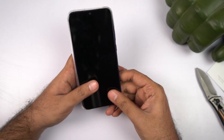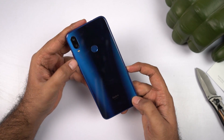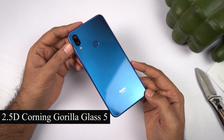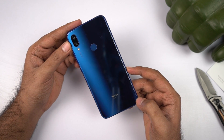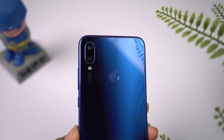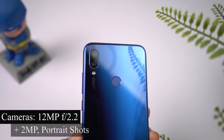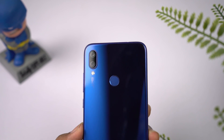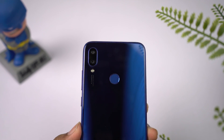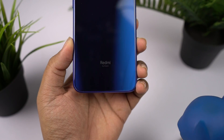On the back, this phone has a glass panel with a gradient finish — it's a 2.5D curved glass with a two-tone gradient look, which is very unique compared to previous Redmi Note series phones. At the top, it's a dual camera setup with a 12MP primary camera with F2.2 aperture, followed by a 2MP secondary camera for portrait shots, a dual LED flash, and an AI camera engraving with specifications. Beside that, we have a circular fingerprint scanner with a nice groove. At the bottom, it simply says Redmi by Xiaomi.